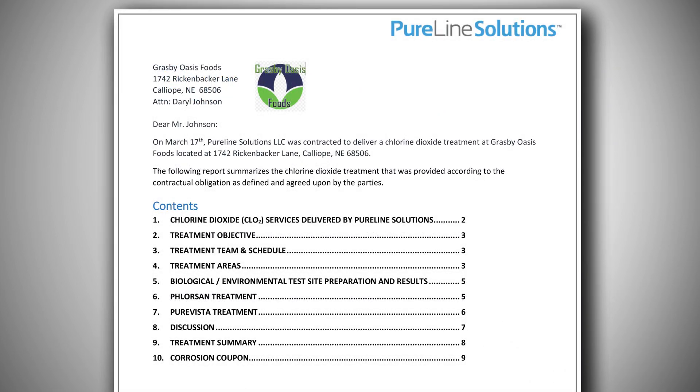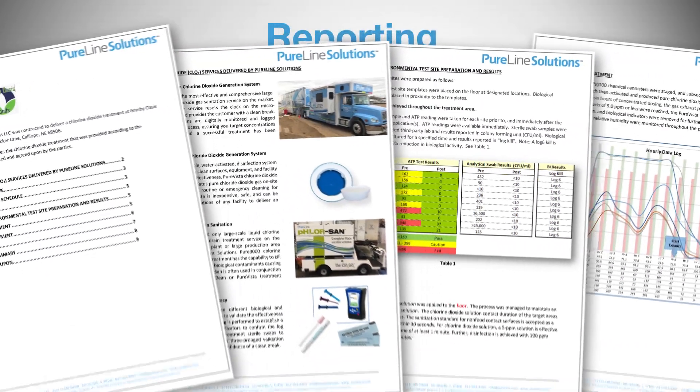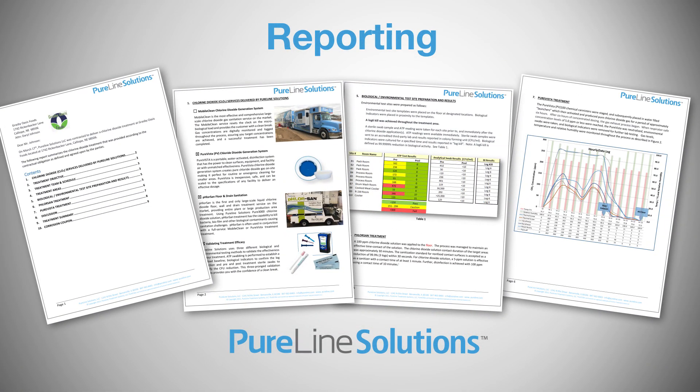A detailed customer report including delivery timeline, environmental test results, and chlorine dioxide concentration data are available within seven to ten days of performing the Moboclean treatment.